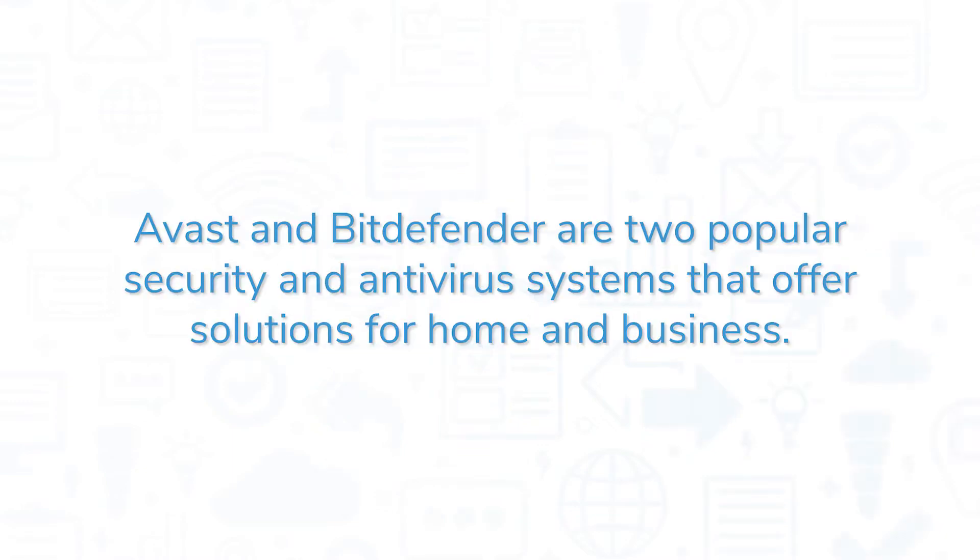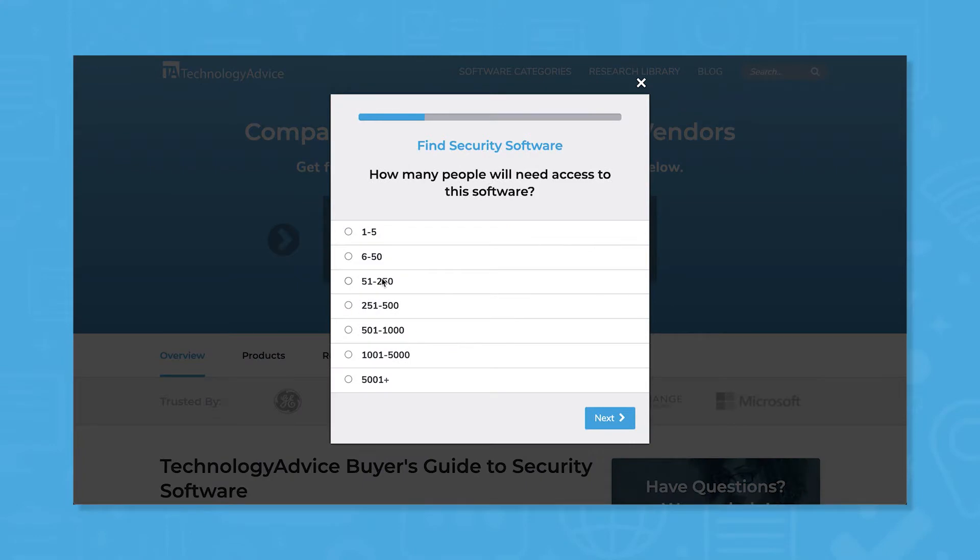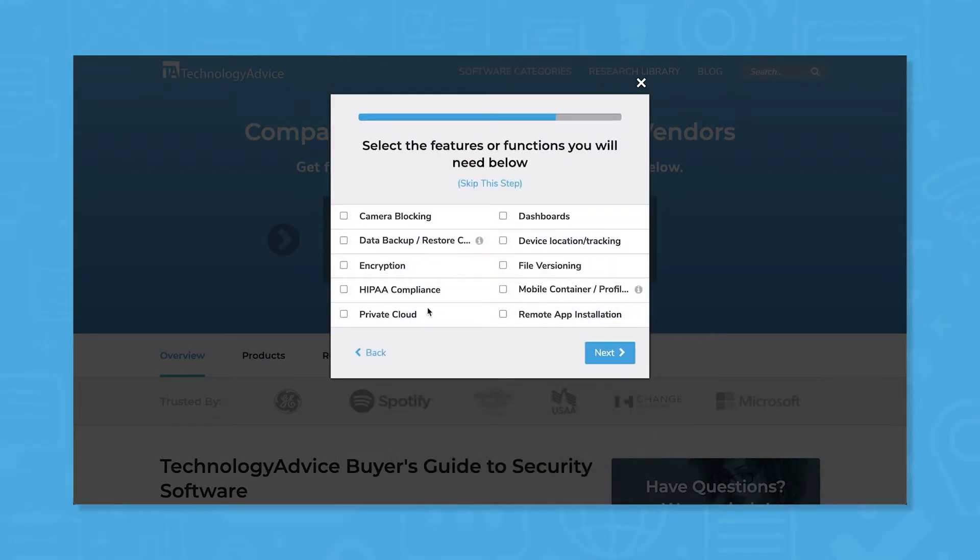Avast and Bitdefender are two popular security and antivirus systems that offer solutions for home and business. In this video, we'll compare the business offerings of Avast and Bitdefender side-by-side to help you decide which is right for your organization. But if you're in a rush, use our product selection tool at technologyadvice.com to get a free list of security software recommendations.